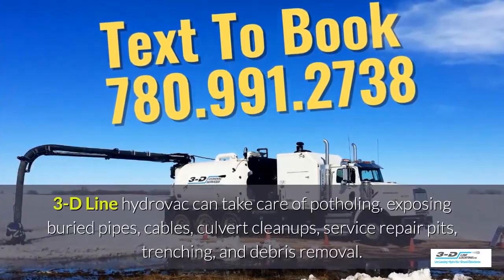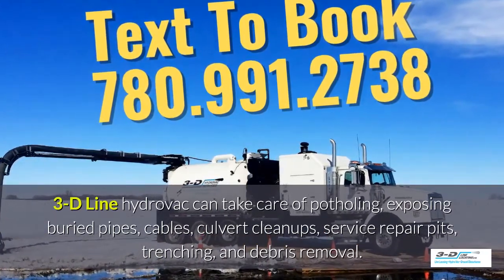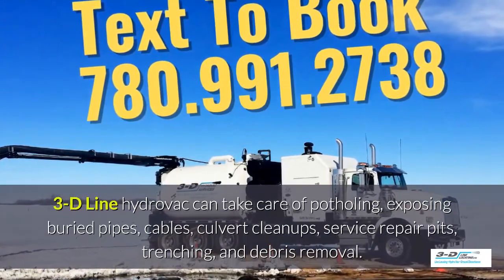3D Line hydrovac can take care of potholing, exposing buried pipes and cables, culvert cleanups and service repair pits, as well as trenching and debris removal.